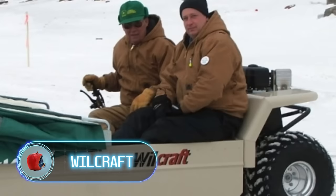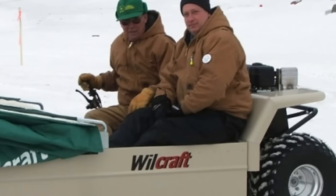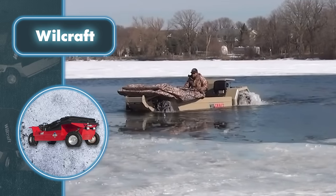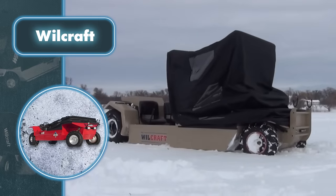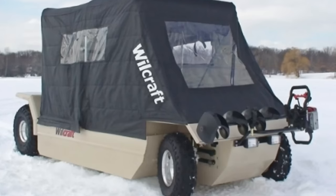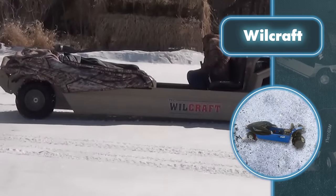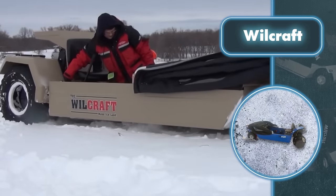Willcraft. Imagine a tent that glides gracefully on water equipped with its own motor. It's a watercraft specially designed for fishermen, and they're sure to appreciate its features. Willcraft is more than just an amphibious vehicle — it can effortlessly transform into a tent with a few simple actions, providing a warm shelter from the cold and wind. The rapid deployment canopy and insulated floor work together to keep the interior dry and cozy during adverse conditions.